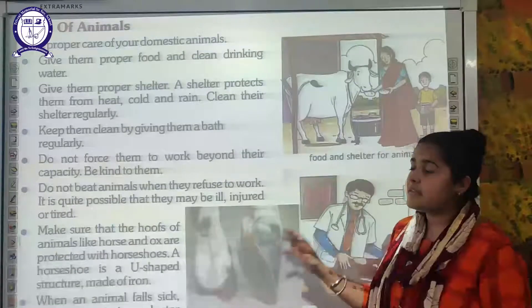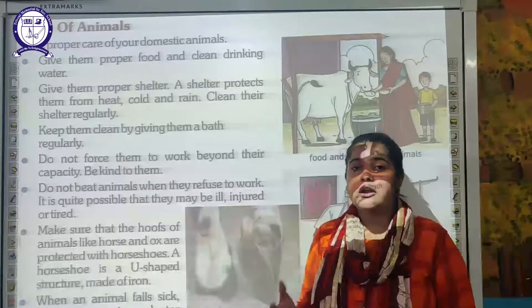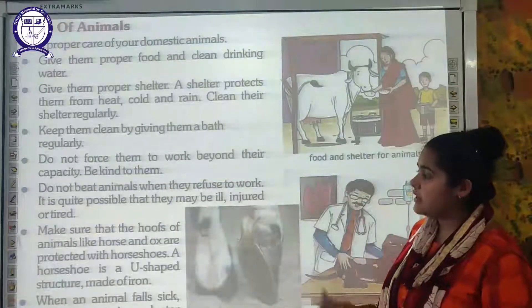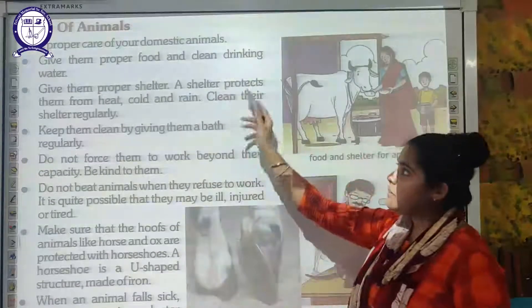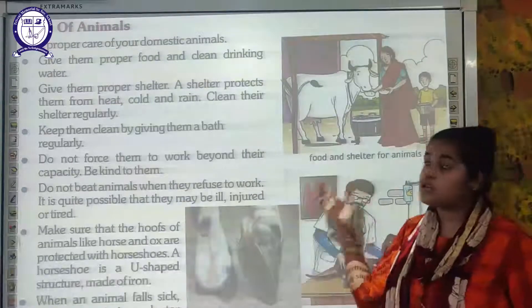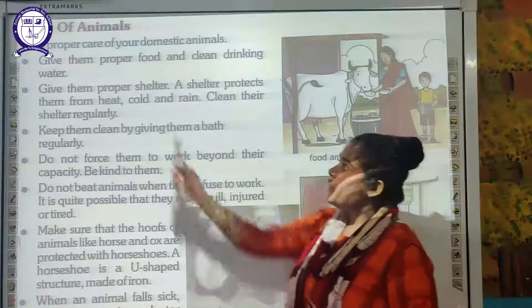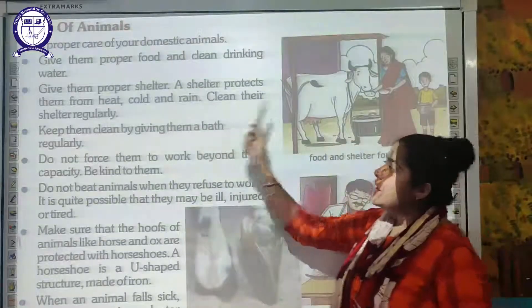The last topic is the care of animals. Animals provide us very useful products and have been important for transportation. Since people have domesticated these animals, we must take proper care of them. First, give them proper food and clean drinking water. Next, give them proper shelter — just as we live in our homes, animals require a proper place to stay. The shelter protects them from heat, cold, and rain. We must also clean their shelter regularly.